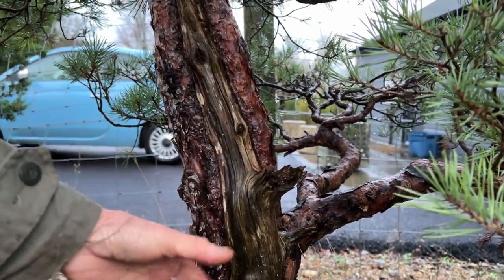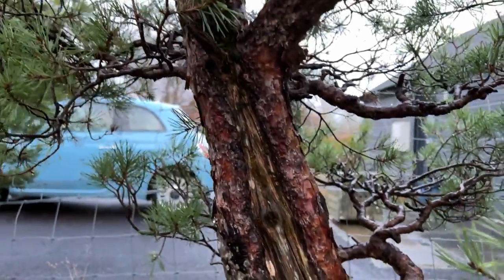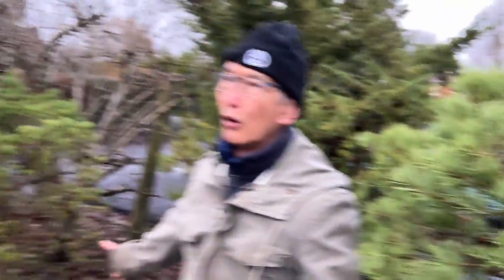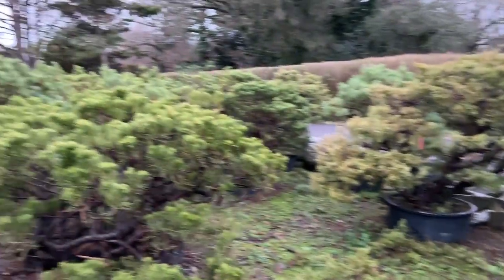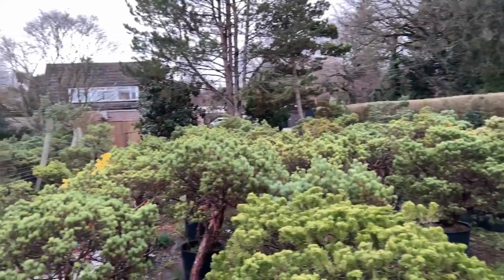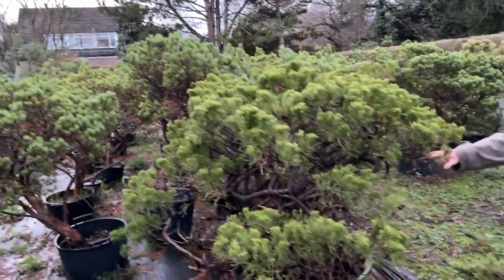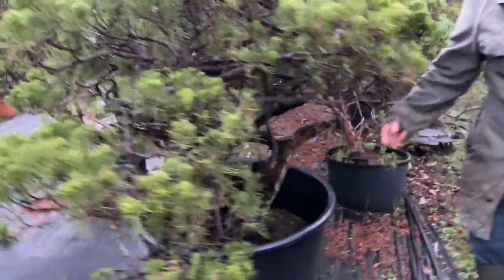Look at the size of the trunk. Now if you spin the camera around, we have a whole field of them. There must be over 200 Bouvardensis here. Look at them — this is San Jose Juniper. Look at some of these big trees.